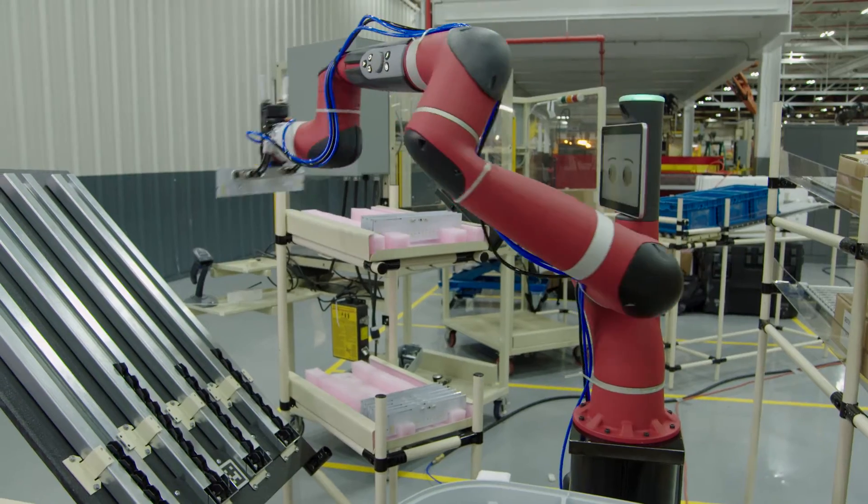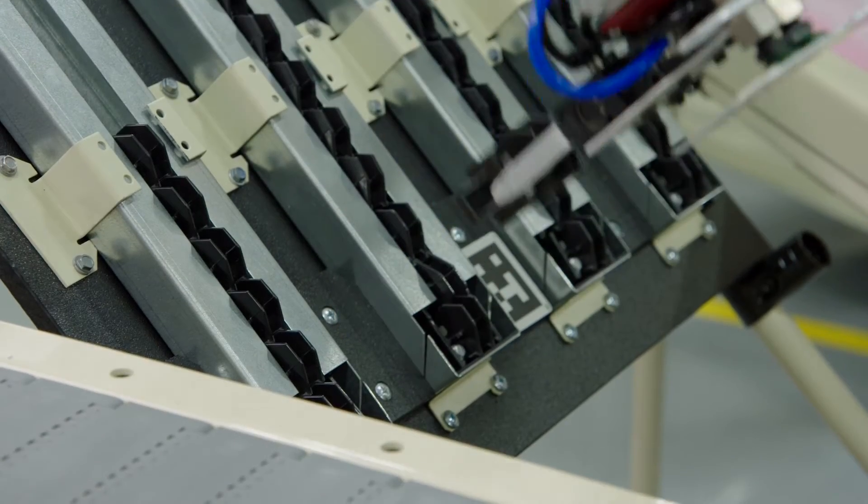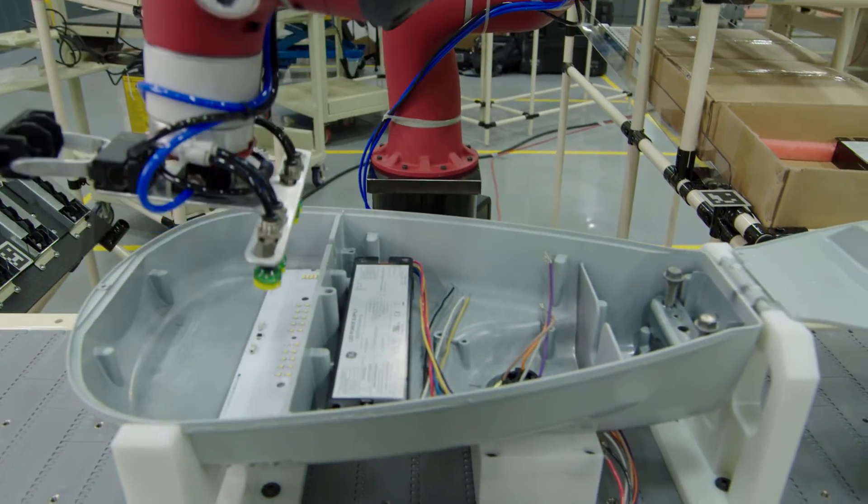The challenge is to get our operators on the floor used to automation, rather than it being a scary robot coming to take their jobs. Sawyer is really a tool for them — he's helping assist our operators to do their jobs safer and more ergonomically, and to increase efficiency.